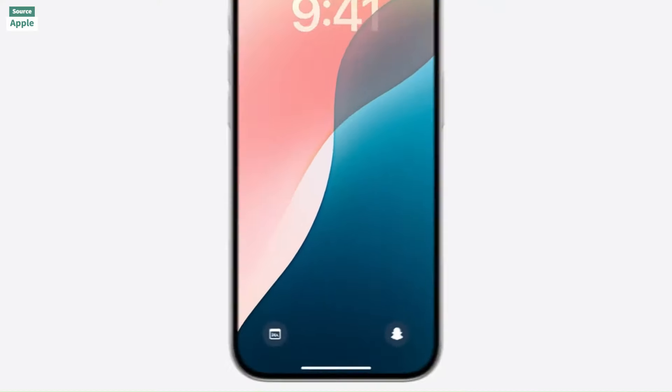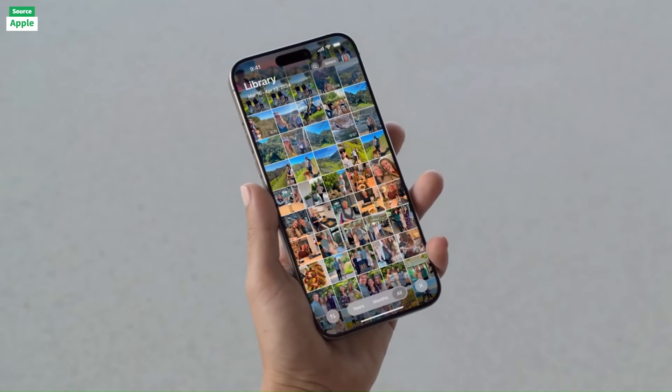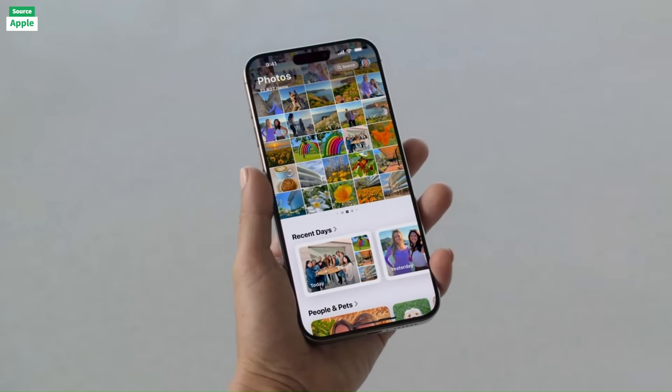This update marks a significant leap in iPhone customization and functionality, enhancing user experience across the board.